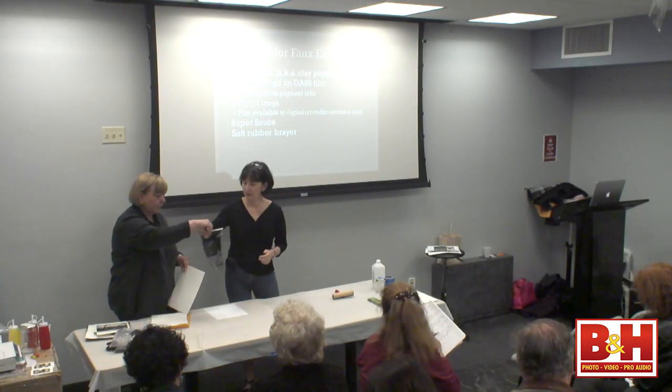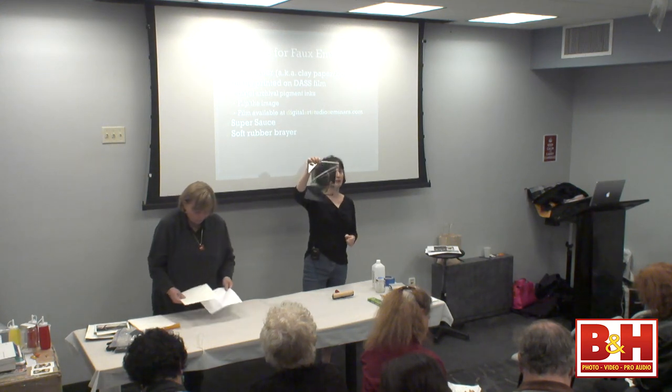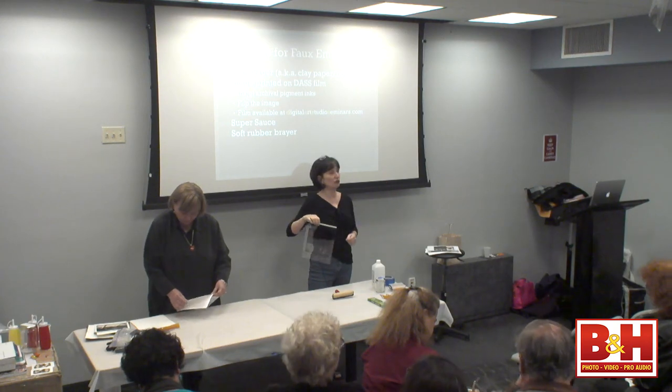So you need your image printed on DAS film. This transparency — the little images that you got are printed on DAS film, D-A-S-S, which stands for Digital Art Studio Seminars. And that's their website — digitalartstudioseminars.com. There's a woman who runs that, her name is Bonnie Lahotka. And she does a lot of this type of stuff — in fact, that's where we learned most of it, from researching her.